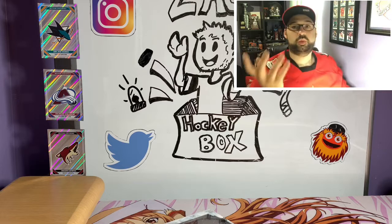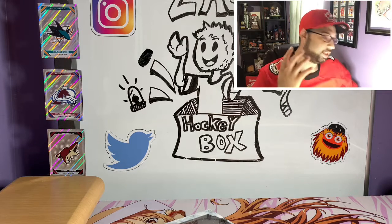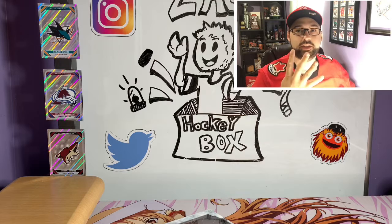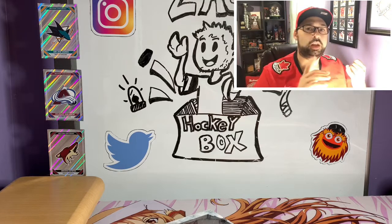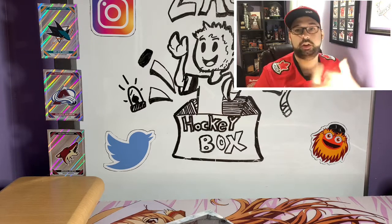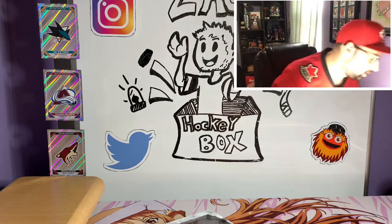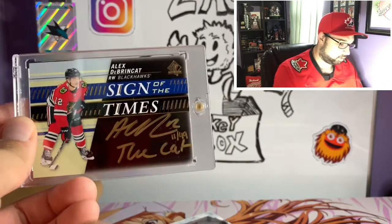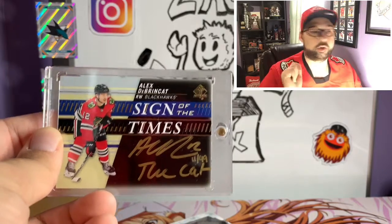Kind of a segue — I've been doing a couple of breaks online to get a feel of what that's about. The last break I watched, the breaker pulled four Nick Suzuki cards out of Ice — an autograph, an Ice Premieres numbered to 99, a jumbo patch, and another exquisite Rookie. Like four Nick Suzuki cards in one case — just ridiculous. We also hit a Chris Chelios and a Kirby Doc autograph out of SP Authentic from one of the breaks.